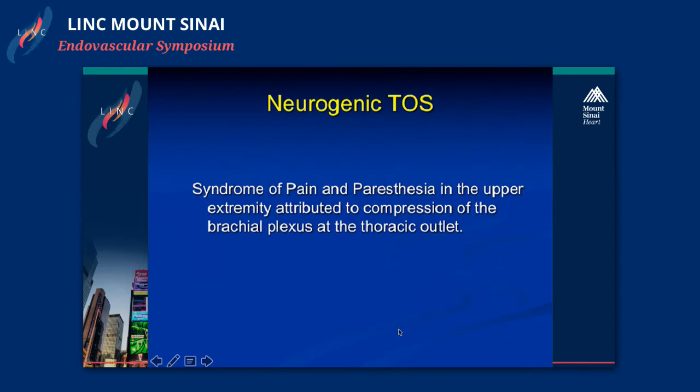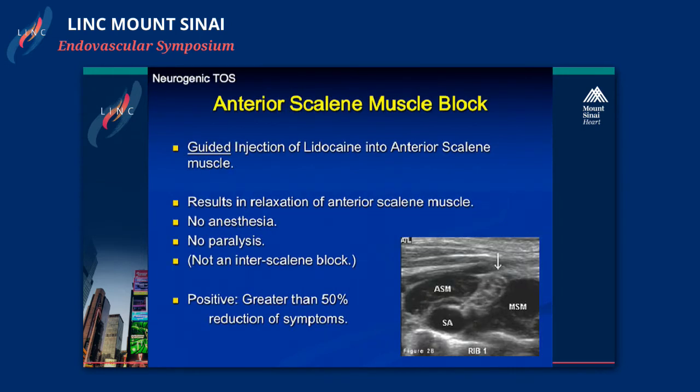The presentation of neurogenic can range from pain and paresthesias all the way to muscle atrophy due to significant impingement on the brachial plexus. Neurogenic TOS is basically a syndrome of pain or paresthesias in the upper extremity attributed to compression of the brachial plexus at the thoracic outlet. There are a number of physical exam findings and maneuvers to elicit symptoms, and patients can present with a very significant range. Patients with more severe symptoms—chronic pain and muscle atrophy—deserve a more thorough diagnostic workup.